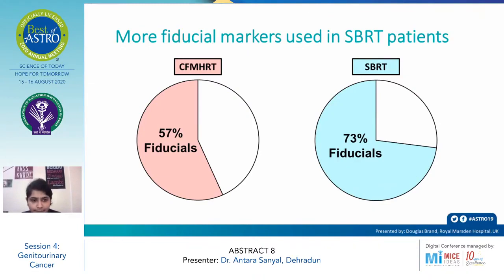More fiducial markers were used in the SBRT arm compared to the conventional arm. In the conventional arm, 57% of patients had fiducial markers, while in the SBRT arm, 73% of patients had fiducial markers.